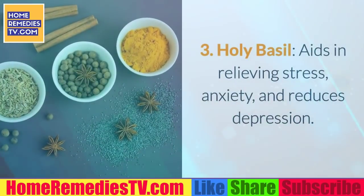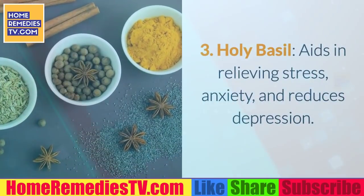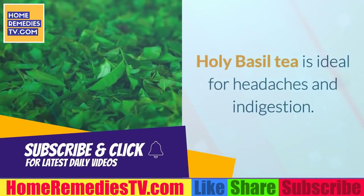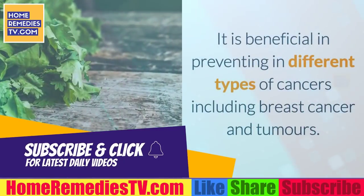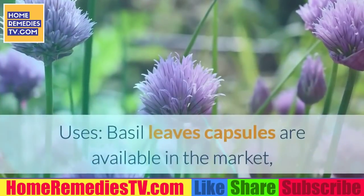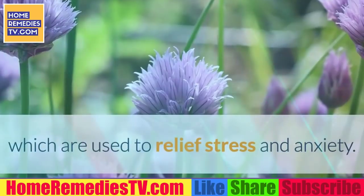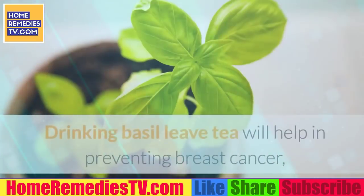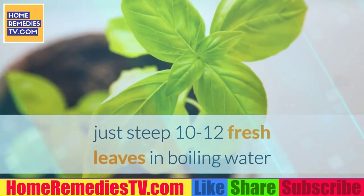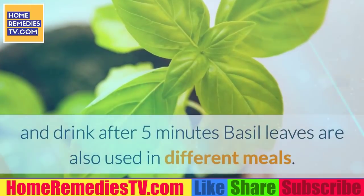3. Holy Basil. Holy basil aids in relieving stress, anxiety, and reduces depression. Holy basil tea is ideal for headaches and indigestion. It is beneficial in preventing different types of cancers including breast cancer and tumors. Uses: Basil leaf capsules are available in the market, used to relieve stress and anxiety. Drinking basil leaf tea will help in preventing breast cancer — steep 10 to 12 fresh leaves in boiling water and drink after 5 minutes. Basil leaves are also used in different meals.